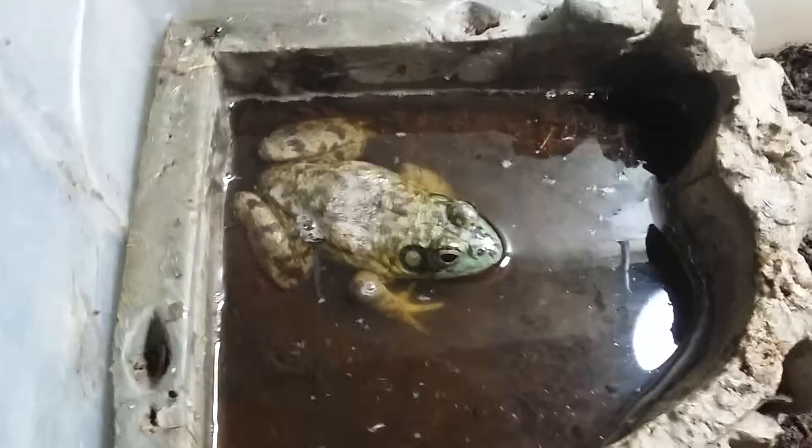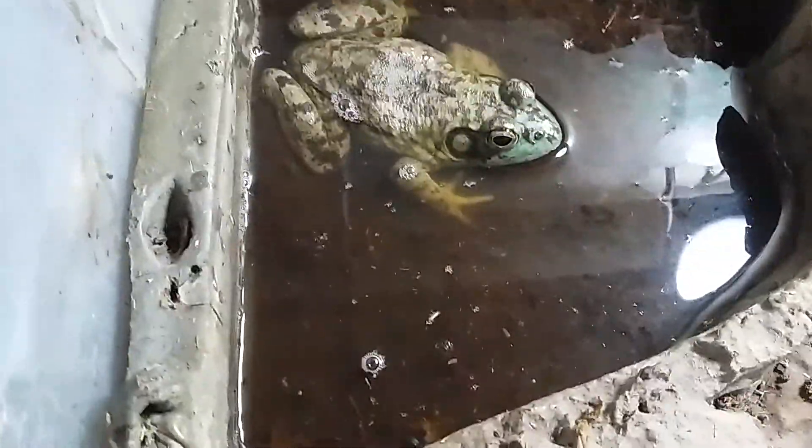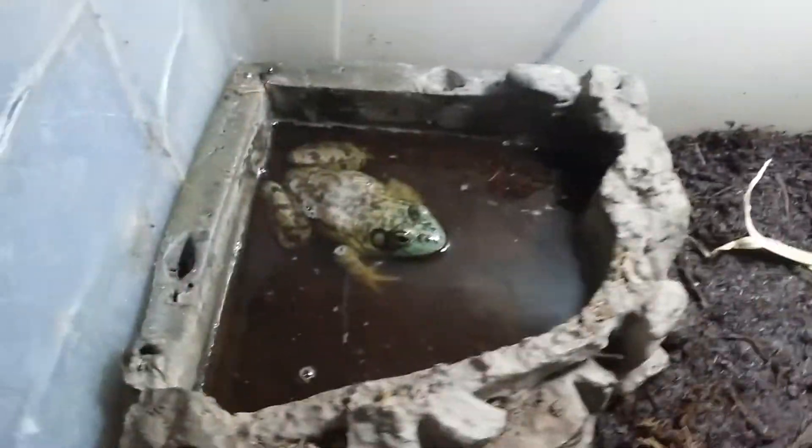Right here are my American bullfrogs. One of my males — big bull. My other one is right there, that's Legs. They're both males. They do not really fight, they just croak a lot. I'll clean that water after I get done making the video.